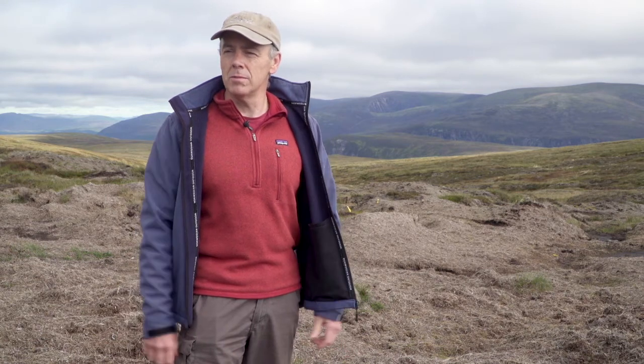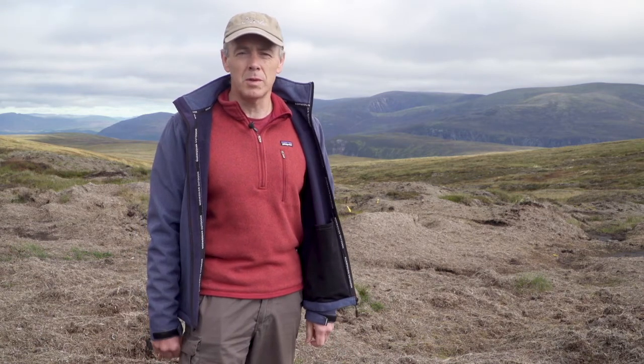This site we're on is nearly 850 metres, so it's one of our highest sites for peatland restoration — possibly one of the highest sites for restoration work in the UK.